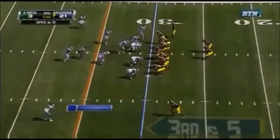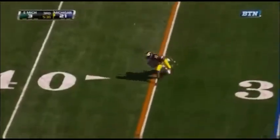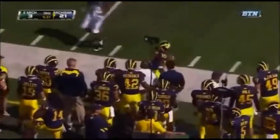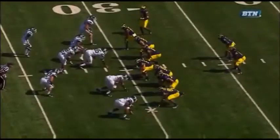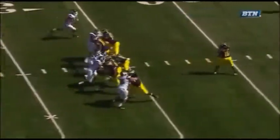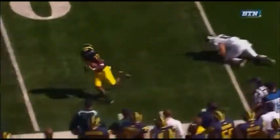Third and five now. Robinson finds his man — that is complete for a Michigan first down. And Jeremy Gallon. Mark Robinson is such a good player — watch him on the blitz pick up right here. Steps up, stones the linebacker. That little bit is what gives Denard enough time to get this ball to Jeremy Gallon down the football field.